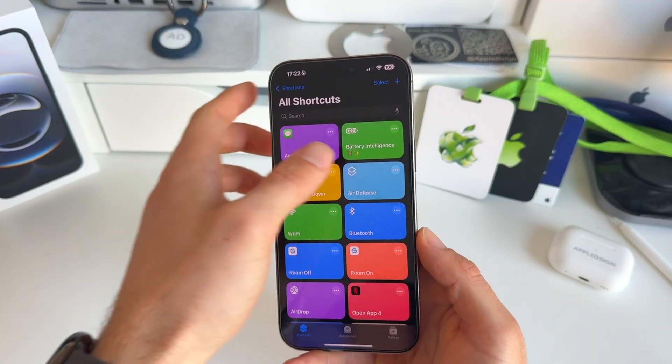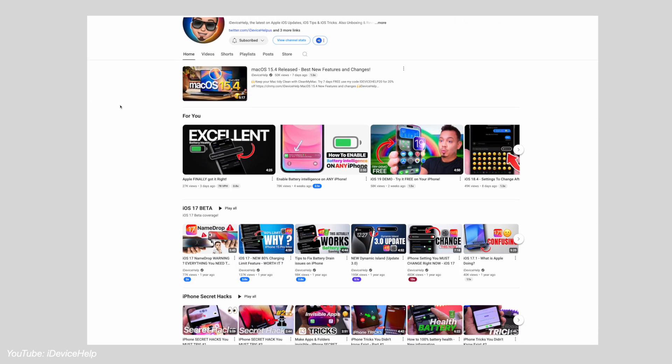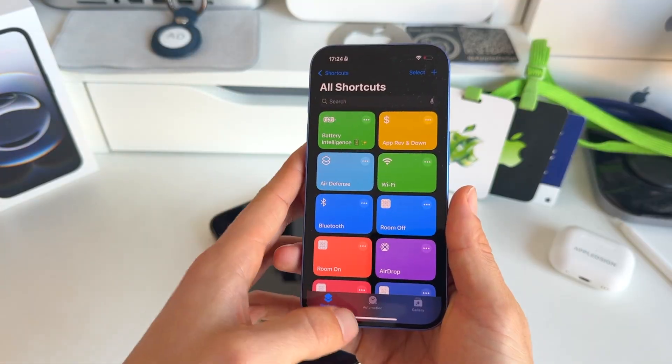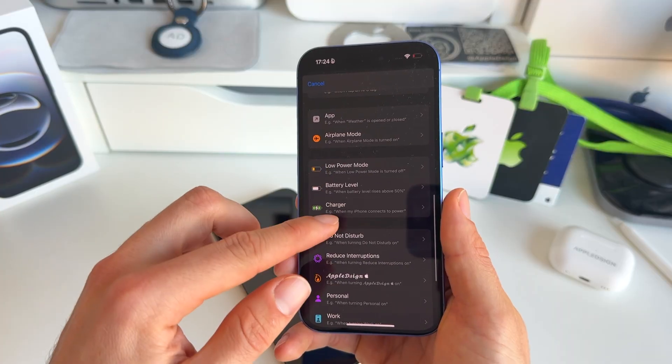In the meantime, I have this shortcut shared by my friend Miguel from iDevice Help, and I'd love to share it with you guys. It's really fun to use already and gives you an idea of how this time-to-charge feature could work. Let me show you exactly how you can get it.